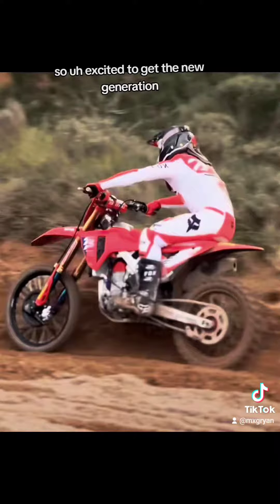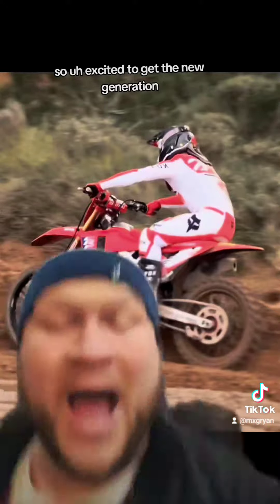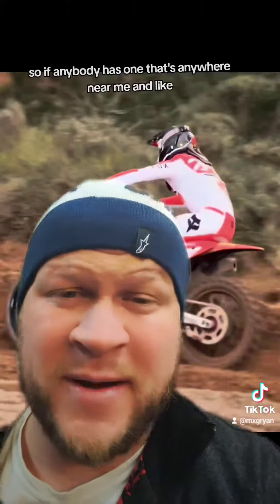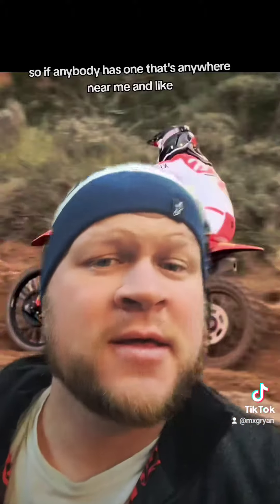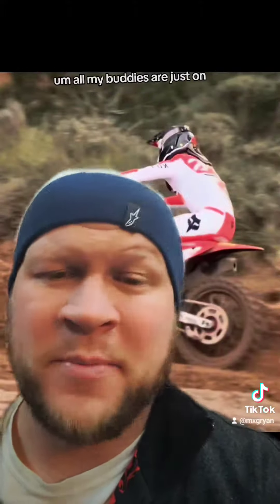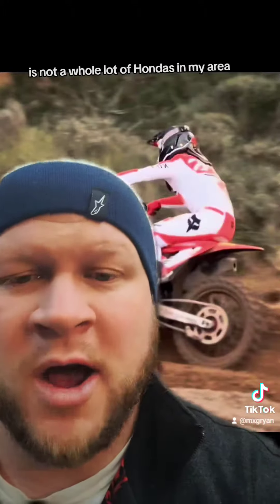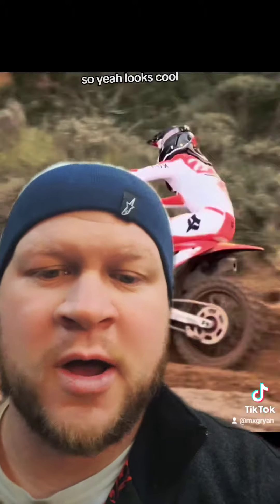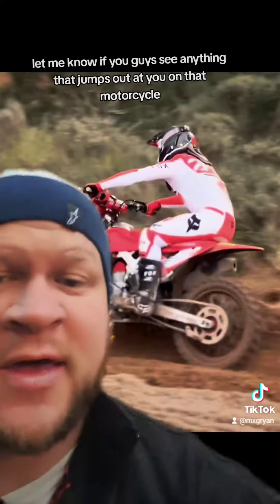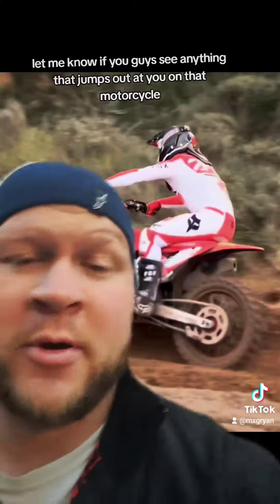So excited to get the new generation. I actually still haven't even got to ride a current generation CRF450R. So if anybody has one that's anywhere near me and would like to let me ride it and shoot a couple videos — all my buddies are just on KTM Group or Kawasaki or Yamahas, there's not a whole lot of Hondas in my area. Looks cool. Always excited for new bikes. Let me know if you guys see anything that jumps out at you on that motorcycle. Let's go.